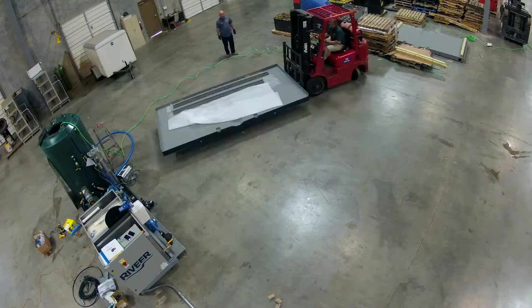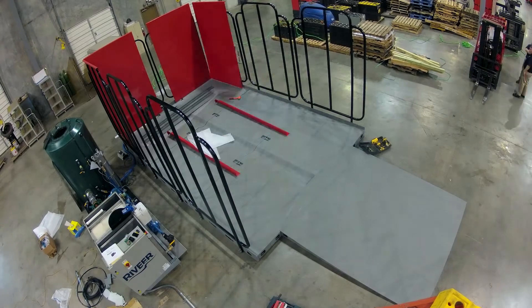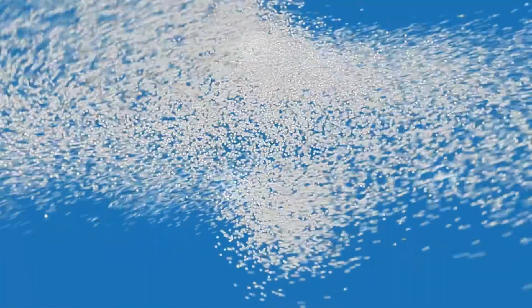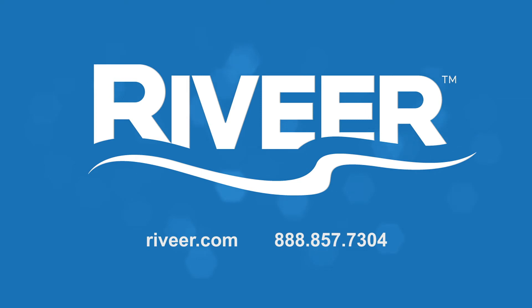In addition to manufacturing and engineering, we do complete turnkey installations of our equipment and we offer ongoing service contracts to maintain the system over the life of the equipment. To discuss your custom system requirements, contact Revere today.